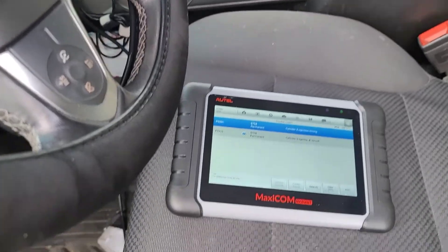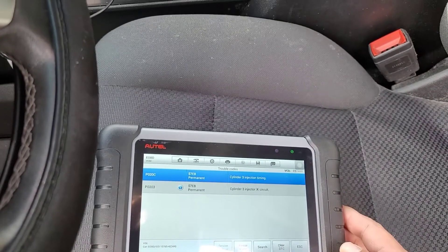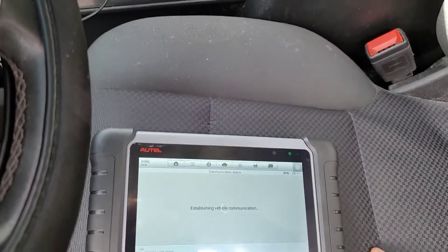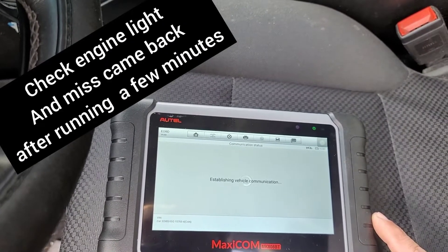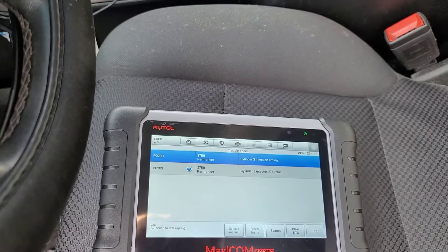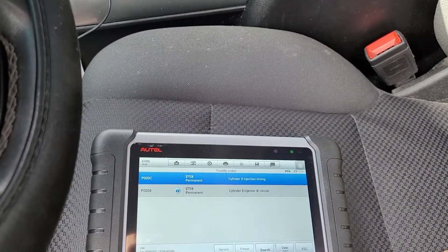Running it now it sounds really smooth — when it started this morning they said it was super rough. I'm going back in to read the codes while it's running; there's no check engine light, everything is showing okay right now. My interpretation is it's still recognizing that there was an issue with the injector because it keeps coming back up permanent. What I know about that is when you get the issue fixed, that code will go away.